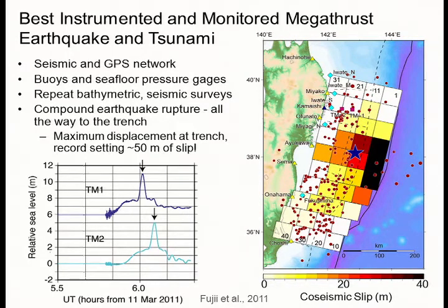This consists of a compound rupture. Repeated bathymetric and seismic surveys done before the quake and after the quake document that right at the trench axis, the displacement on the fault was 50 meters — half a football field in length. An unheard-of amount of displacement. This is more than twice the largest measurements ever documented before for an earthquake. And the displacement increases all the way to the trench, which is quite remarkable.